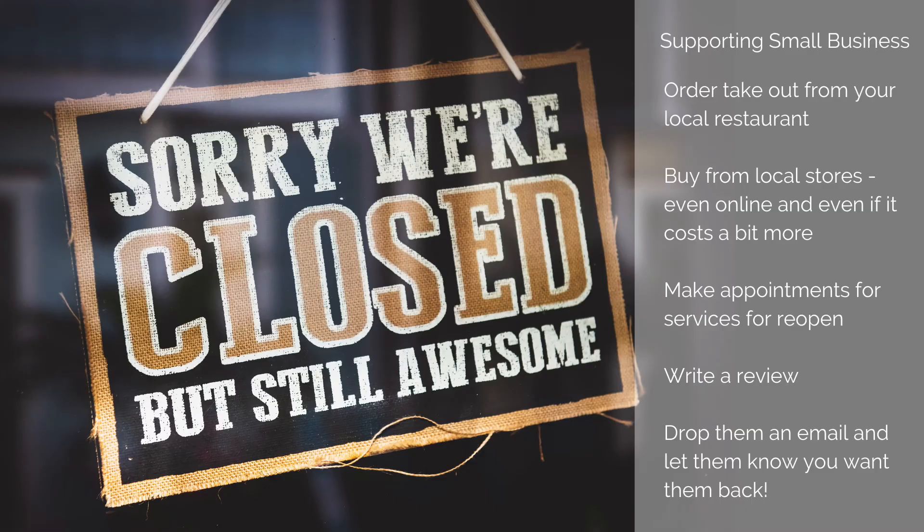Very simple. Another good tip is to get lots of vitamin D sunshine. We're going into winter, and the better you look after your health and well-being right now, the more prepared you are for winter. We'll see you on the other end. And don't forget to support the small local businesses around you — you can do this even if they're on limited hours or closed. Order takeout from your favourite local restaurant, buy from local stores even online, even if it costs a little bit more. Make an appointment for services for when they reopen, write a review, or simply drop them an email and let them know you want them back. You can leave us a review on the link below.